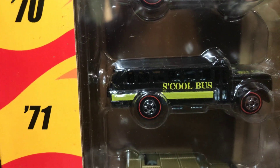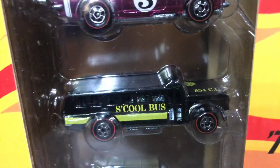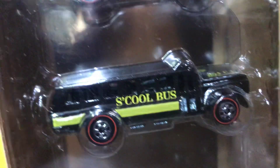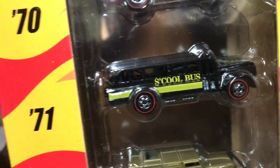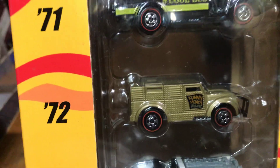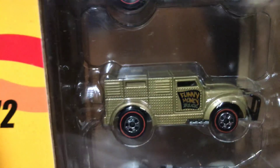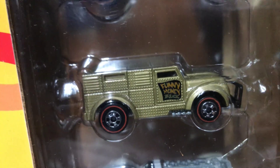Next we have the 1971 School Bus — that's when it came out — kind of like a black color with a yellow line on the side and basic red wheels. Next we have from 1972, Funny Money. That's the first time the casting came out. It's gold, and as you can see it says Funny Money on the side, with basic red wheels.